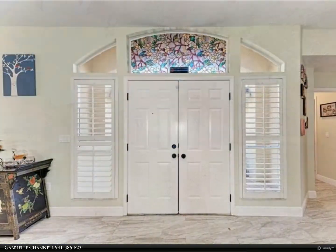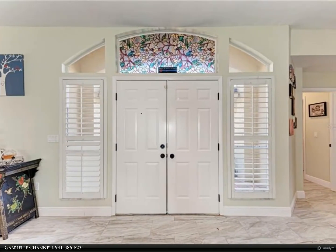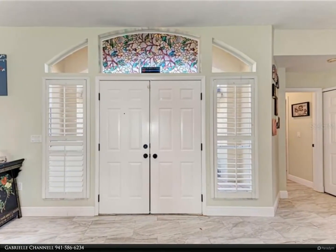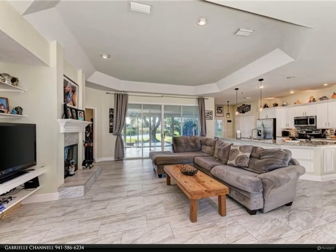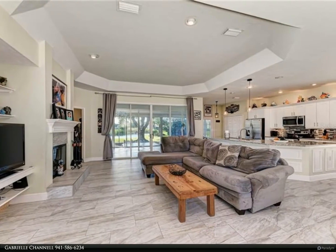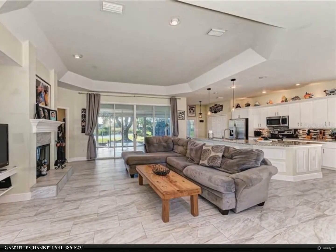You are also greeted with high ceilings and a complete open floor plan with tile throughout the living, kitchen, and dining area.